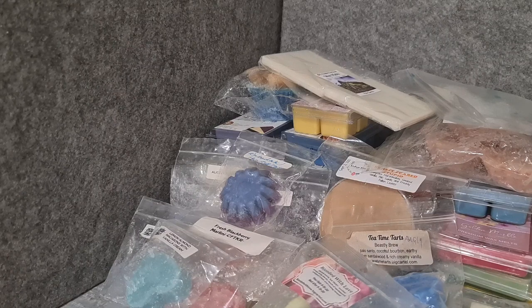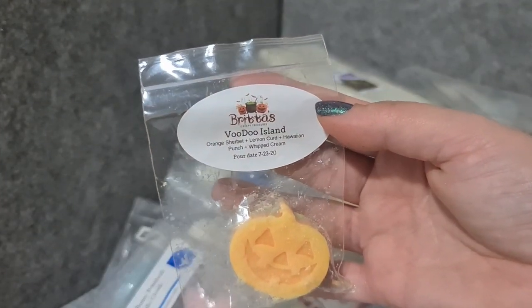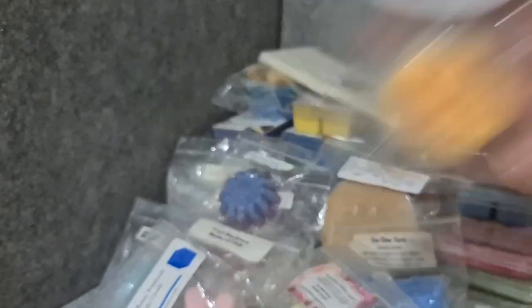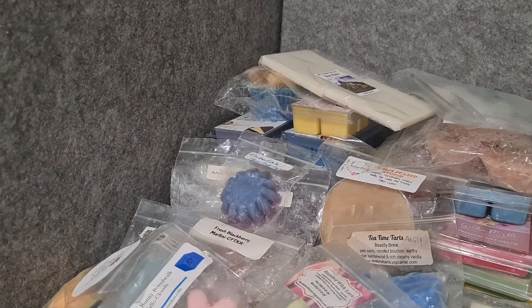Britta's Voodoo Island — orange sherbet, lemon curd, Hawaiian punch, and whipped cream. She has a lot of Hawaiian punch, I've noticed. I think this is good though — it's got a really nice tanginess with the lemon curd.